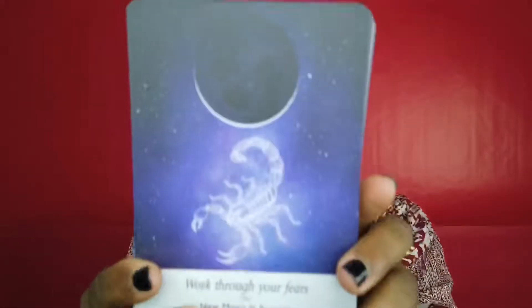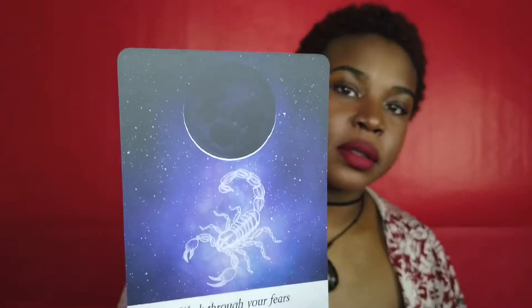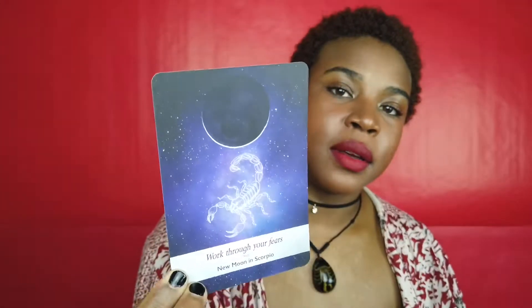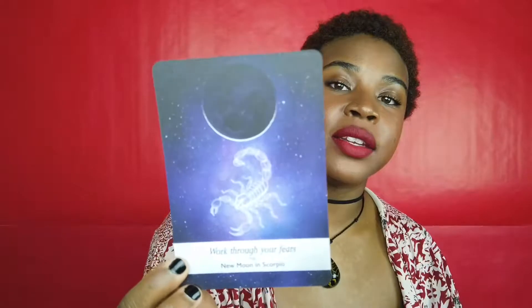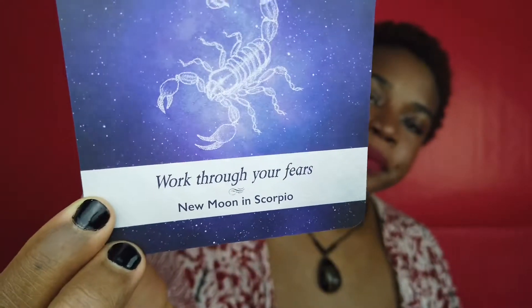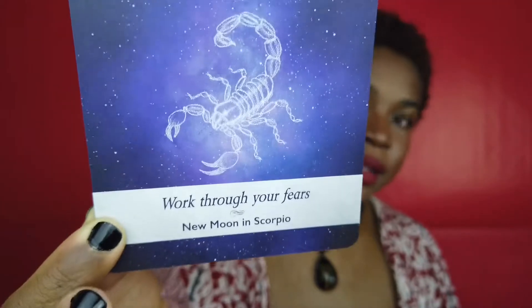Here's a card that came up — New Moon in Scorpio: 'Work Through Your Fears,' so be fearless. It's very pretty — it gives you imagery of the animal or figure associated with the sign, shows the moon cycle the card is associated with, and gives a nice little affirmation or explanation of what's going on astrologically when the moon is in that sign and cycle.